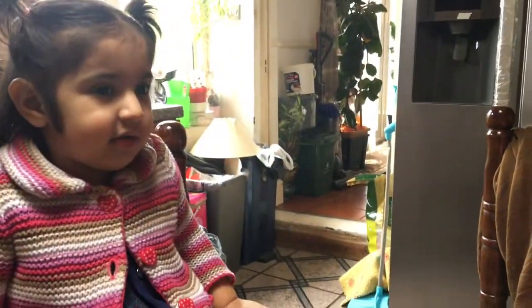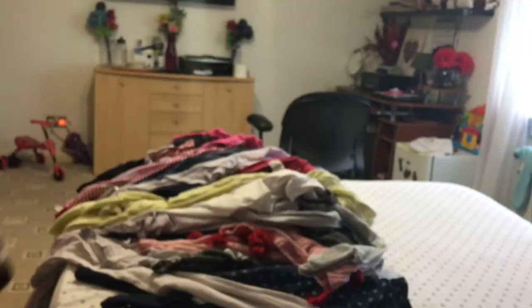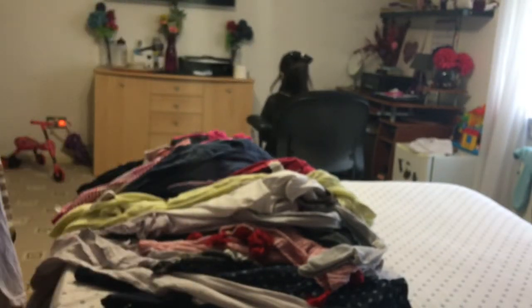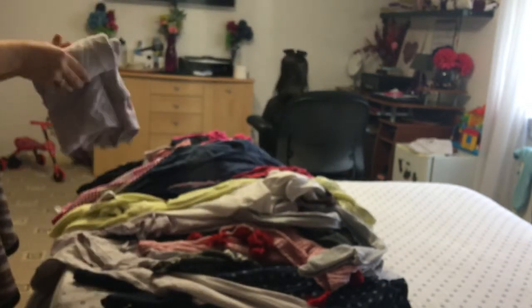They are having their breakfast right now. I did washing yesterday so I have so many clothes to put away — I'm just gonna fold them and then put them where they belong.